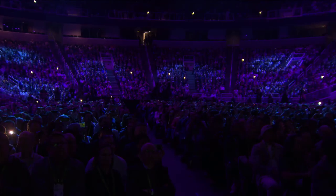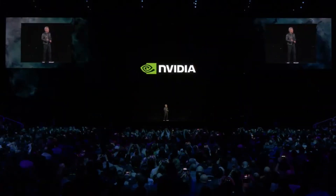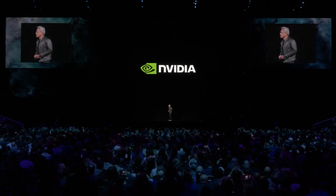Welcome to GTC. I hope you realize this is not a concert. You have arrived at a developers conference. There will be a lot of science described — algorithms, computer architecture, mathematics.